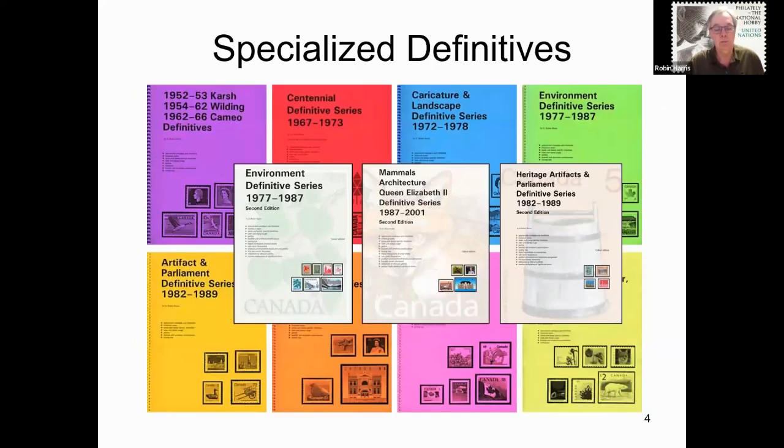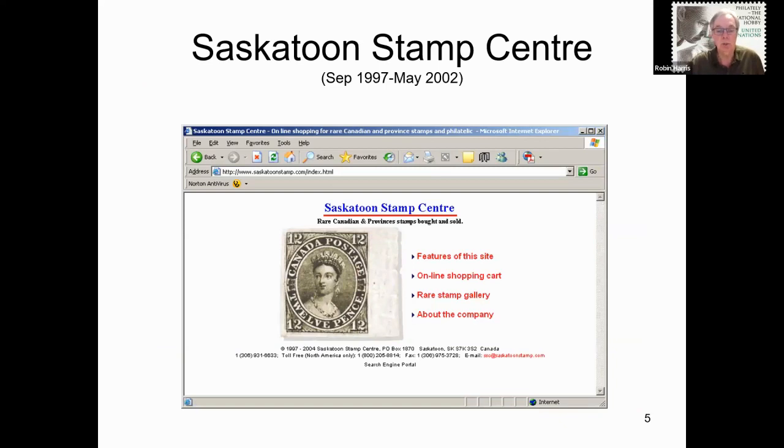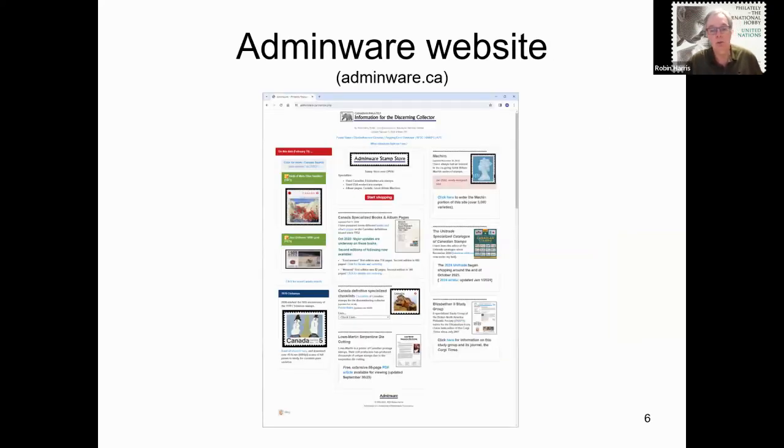In 1997, I began developing a series of specialized books on the Canadian Elizabethan era definitives. It was the development of these specialized books that took me to Saskatoon Stamp Centre. I moved the family and worked there from 1997 through 2002, primarily to develop a new database system and website. I have created a number of other philatelic websites, including my own. The stamps page from the site leads to several resources I have developed over the years, including errata for the Unitrade catalogue that point out any mistakes reported from year to year.